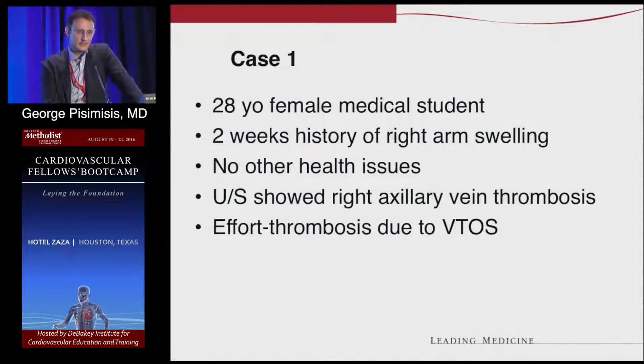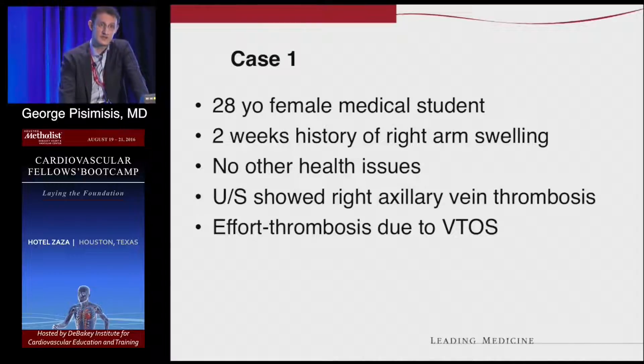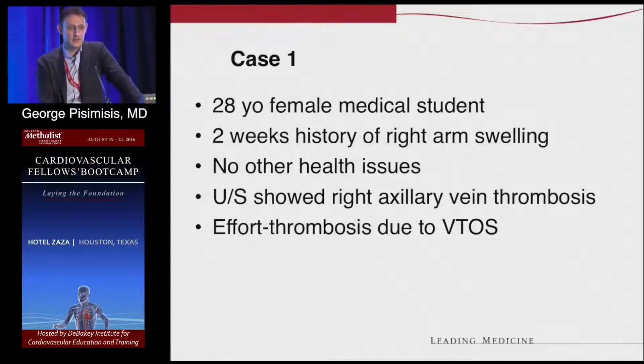This is a 28-year-old female medical student who is also a tennis player, using her right arm a lot. She comes in with two weeks of right arm swelling, painful and progressively worse. She's otherwise healthy. A venous duplex shows absence of phasicity, absence of respiratory variations, and acute clot in the axillary vein. So the diagnosis is established.